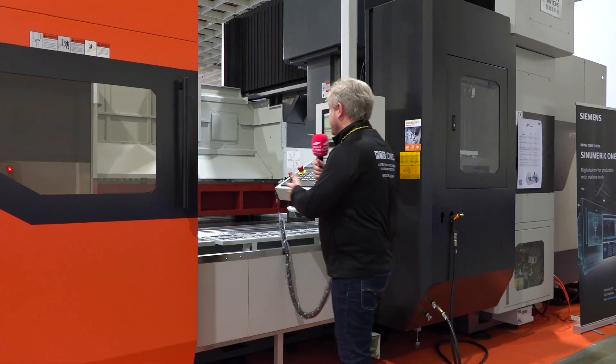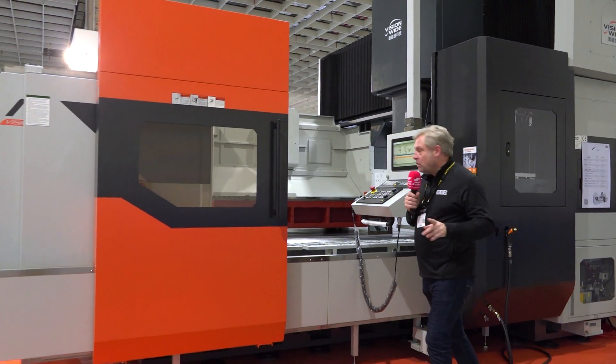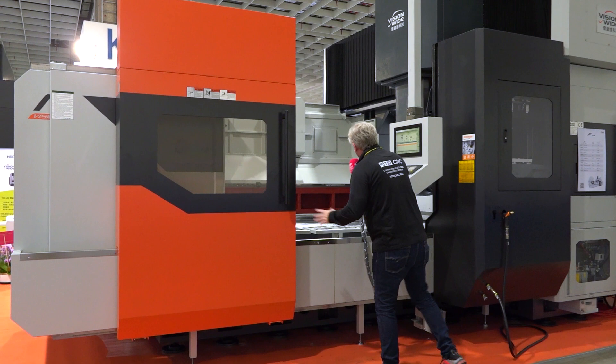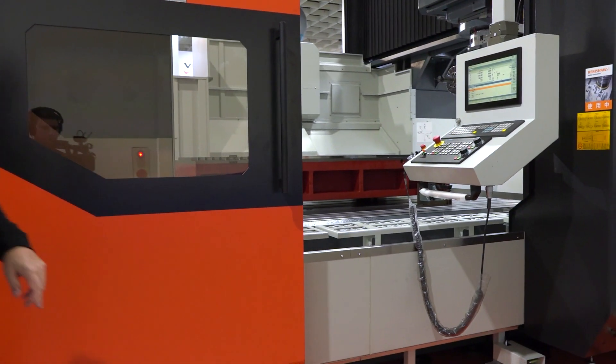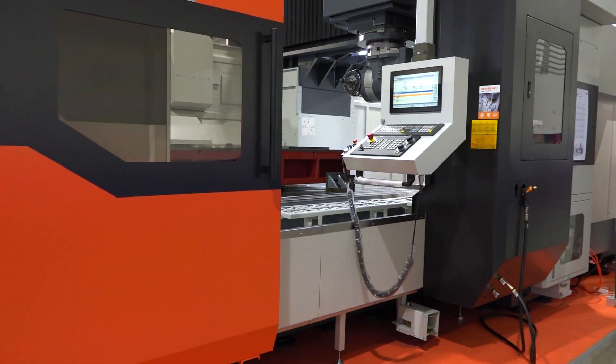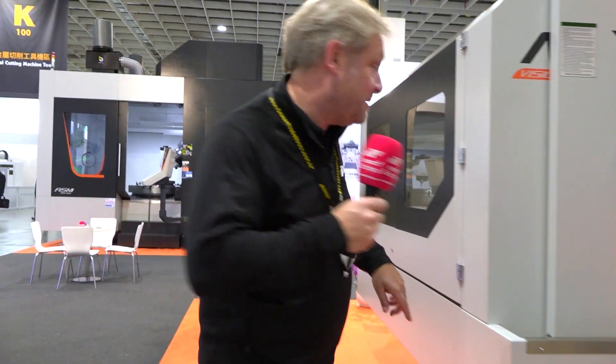Might as well start big. Look at this machine here — NF from Vision Wide. Huge, huge table in there. This one is 3 metres, but will go up to 10 metres on the bridge dial, so the table is moving. But they go even bigger with a gantry style — 60 metres.